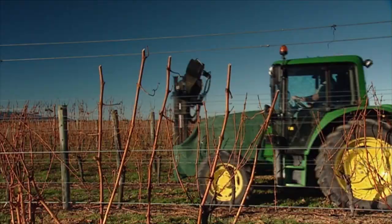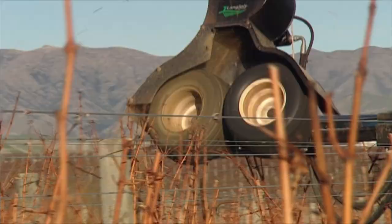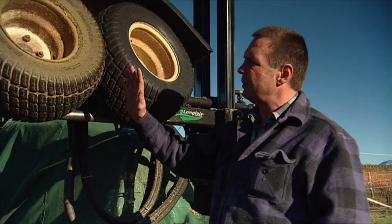They're hydraulically driven. On this particular machine, which is their new model for 2009, they're run by a separate power unit which is off the rear PTO of the tractor. On last year's model we ran them off the tractor hydraulics, so you can have either or depending on what you want. With the shredder however you have to run the external power unit because of the sheer volume of oil that it takes.